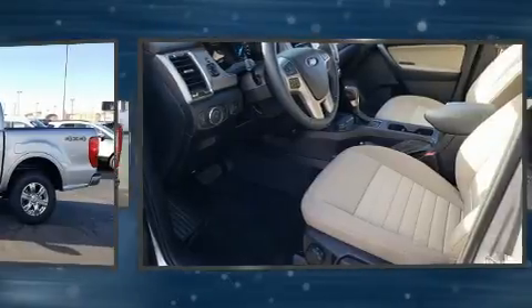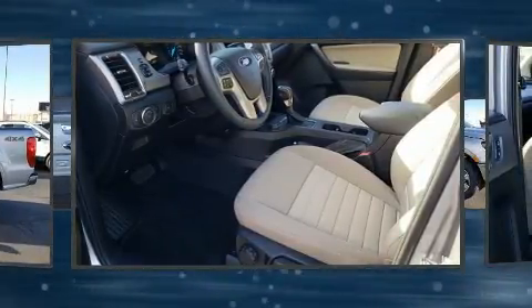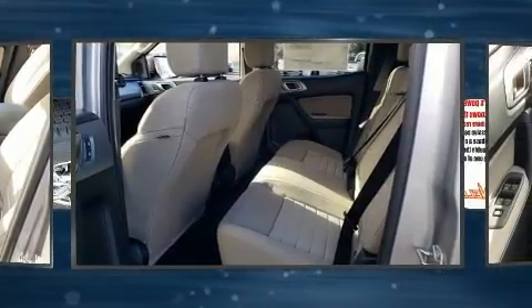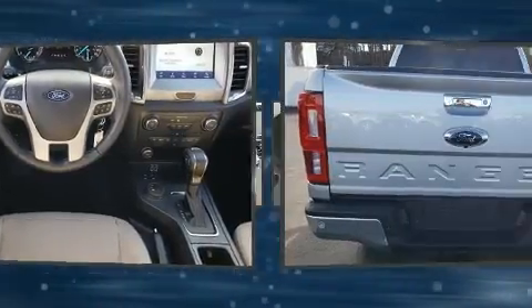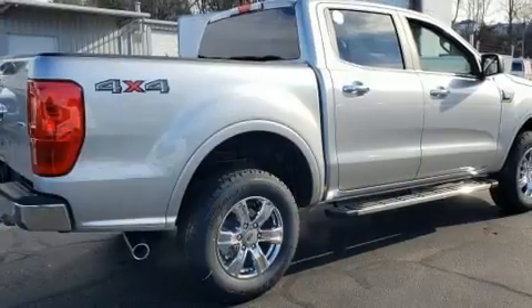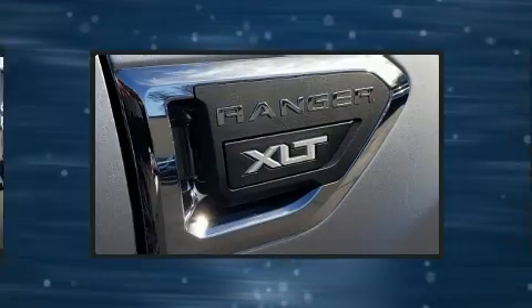Turbocharger technology provides forced air induction, enhancing performance while preserving fuel economy. Top features include front bucket seats, one-touch window functionality, variably intermittent wipers, adjustable headrests in all seating positions, a trailer hitch, and air conditioning.